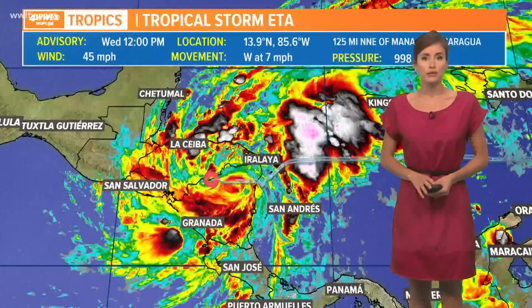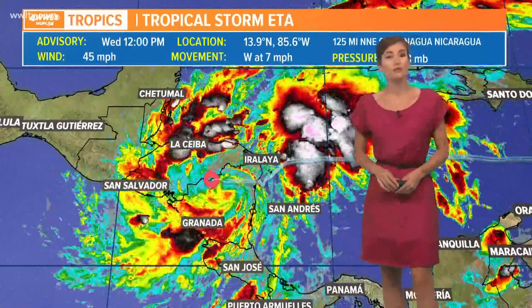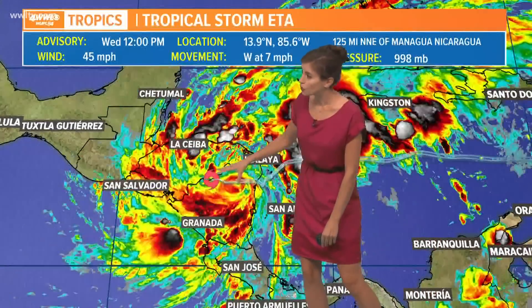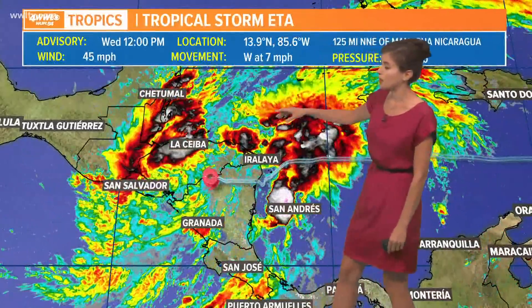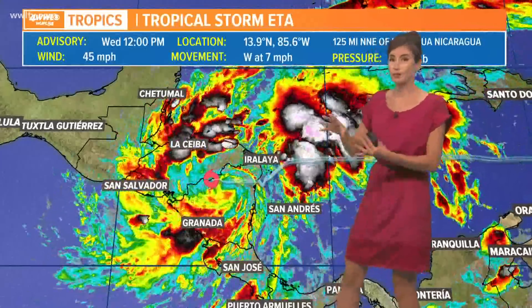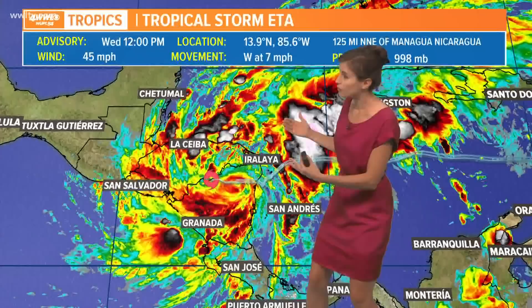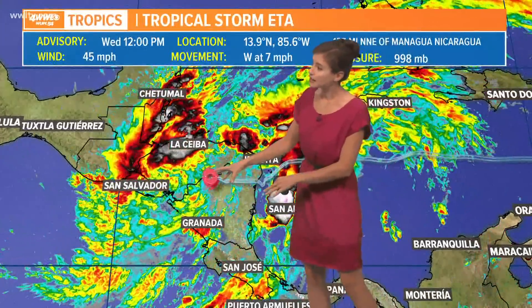As we look at the tropics, we are still tracking Ada. It was a Category 4 storm with maximum sustained winds of 150 miles per hour a little while ago, but now that it's inland over the coast — really the border between Honduras and Nicaragua — its winds have weakened substantially. It's bringing a lot of rain to this part of Central America, but the rain is now displaced farther out from the center.